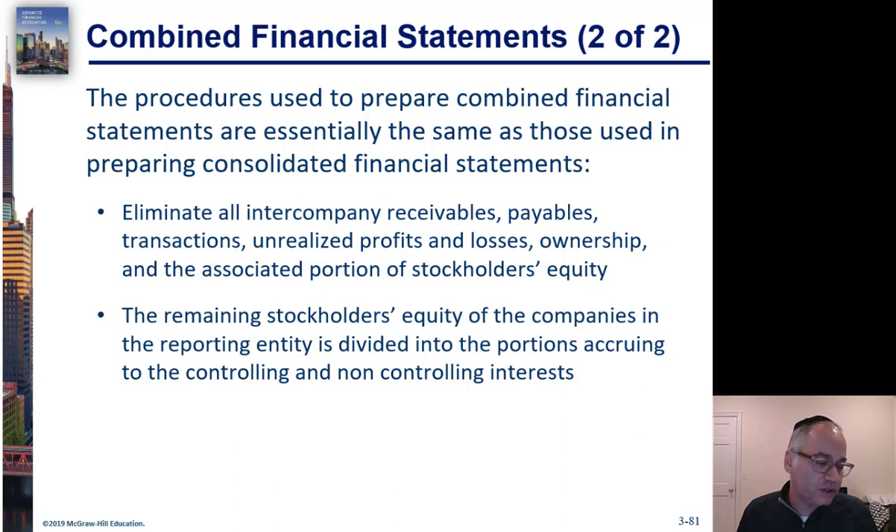You may also have situations where one entity sold products to another entity and recorded a profit. That profit needs to be eliminated because the entities are related to each other — you're not allowed to record profit on transactions between related entities until they sell to an outside party. These are the various intercompany relationships that need to be eliminated when you do the combination.